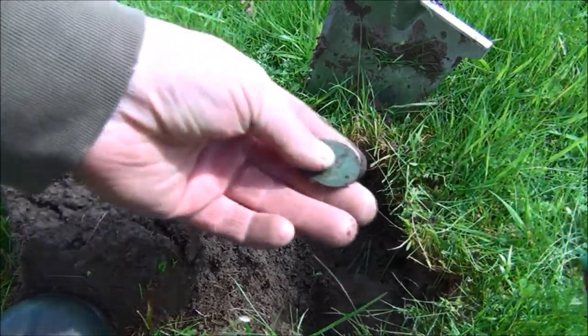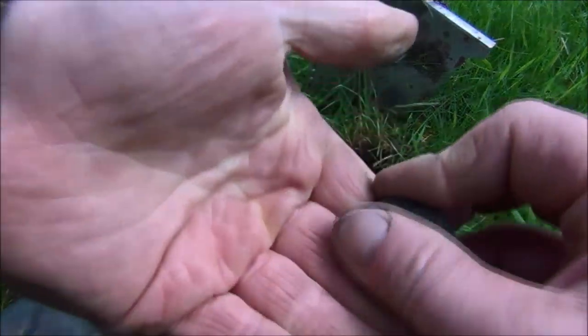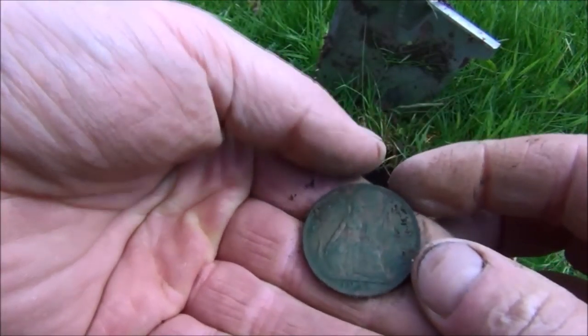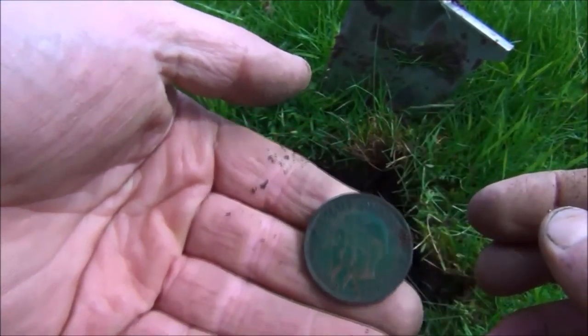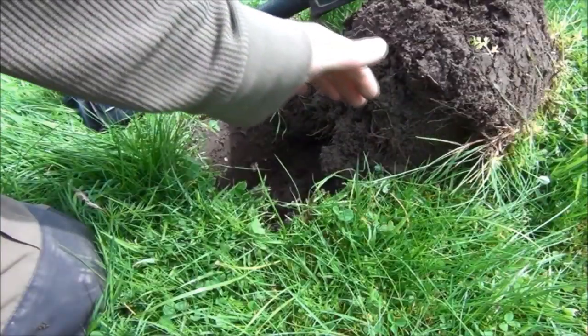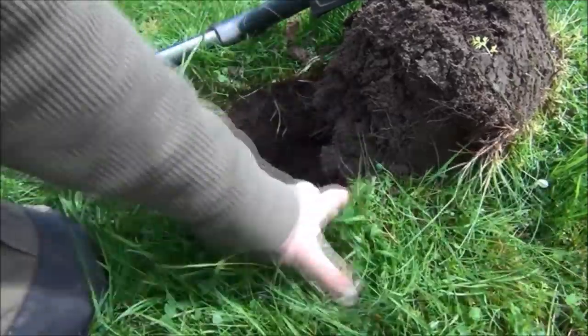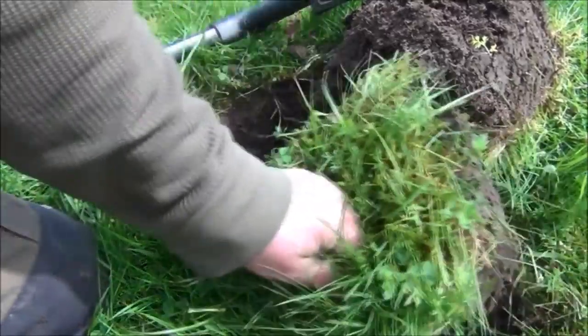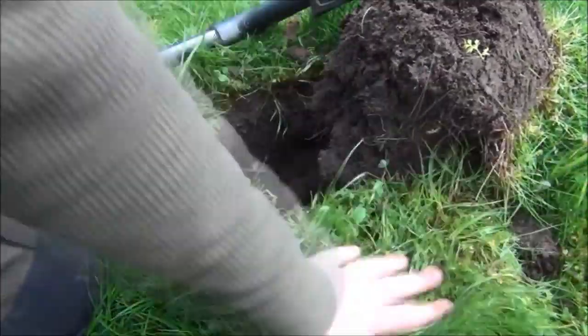I was just about to say I think it's a modern penny, but it's an old penny. A 1938 penny, quite near the top as well — that gave a cracking signal. I've just had a penny from here, believe it or not. You can't even see where I've been, but that lifts up — that's my flap.